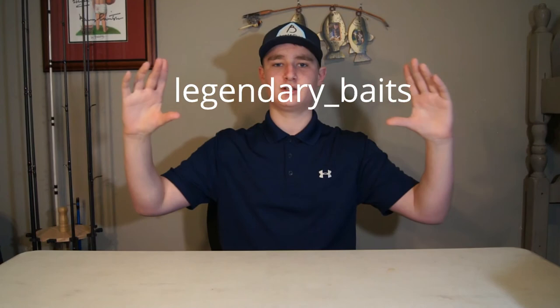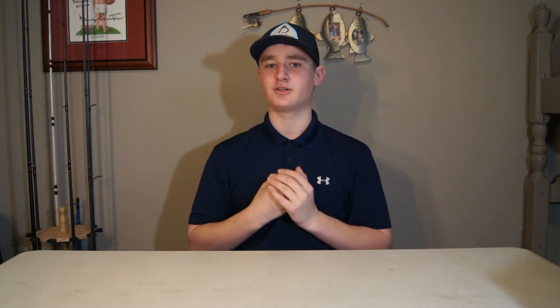Now let's get on to the rules. Rule number one: you have to be subscribed — go click that big red button and you might win some awesome stuff. Rule number two: there are four or five people you have to follow on Instagram. First is myself, LMBNation1. Second is Legendary Baits — my bait business — their Instagram is legendary_baits. Third is Denali Rods, the t-shirt package company, their Instagram is denali_fishing.